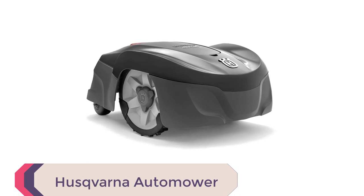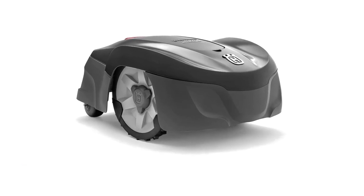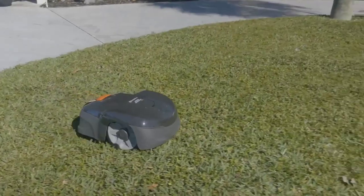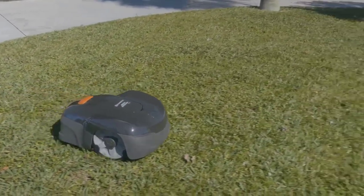Number 1: Husqvarna Auto Mower. Introducing the Husqvarna Auto Mower 115H, first-generation Connect Robotic Lawn Mower, offering the best value among robotic lawn mowers in 2024.